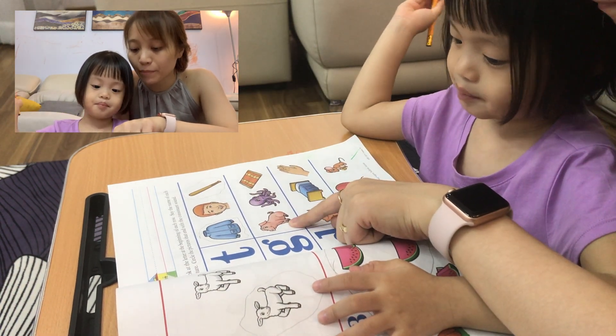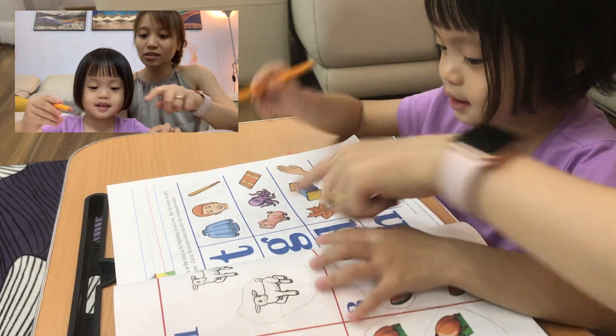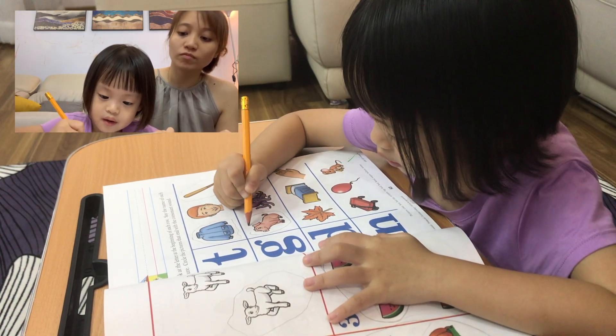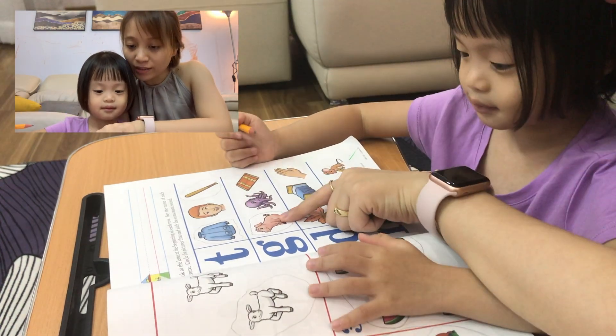The first one — pig. Pig. Do you hear G at the end? Yes. Yes, let's circle it. Alright, the very first one is done.